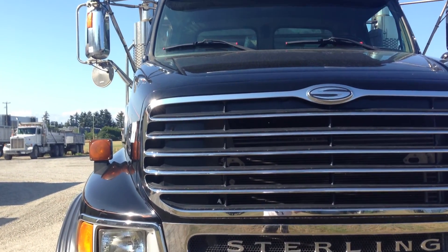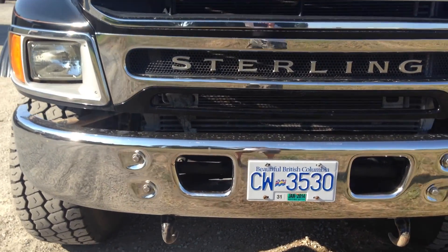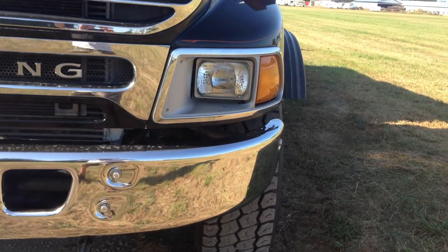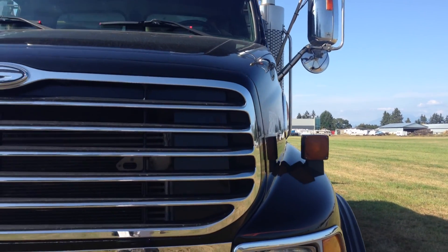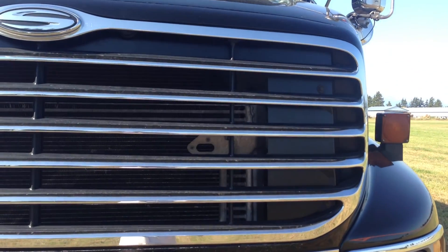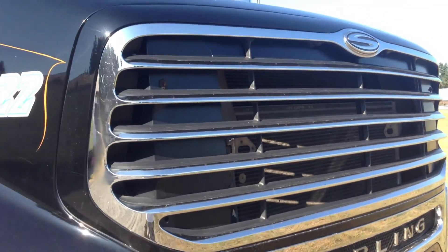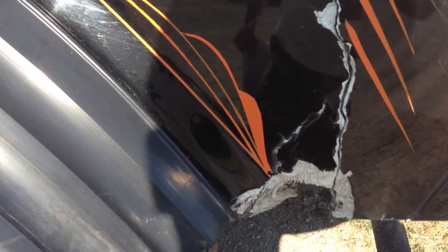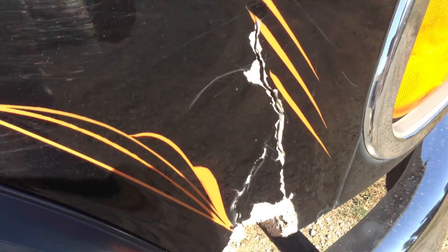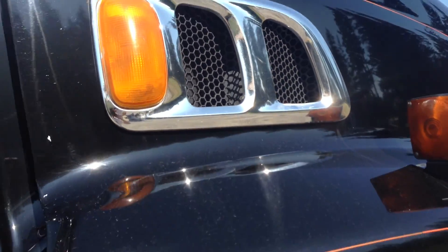Let's just pan up the passenger side here. We'll follow the bumper along and go up the driver's side. We'll take a look at this grill — everything appears to be in very good condition. And here's the body damage. Other than that, I'm seeing very few scratches or nicks in the paint.